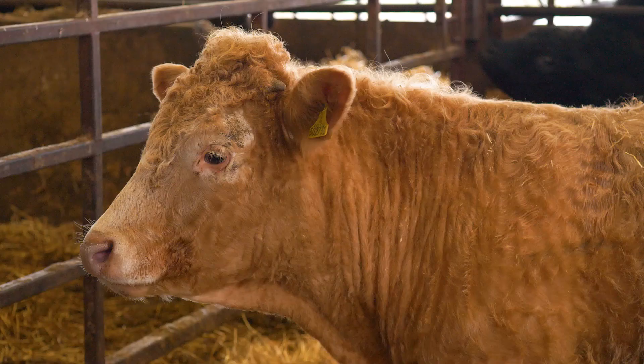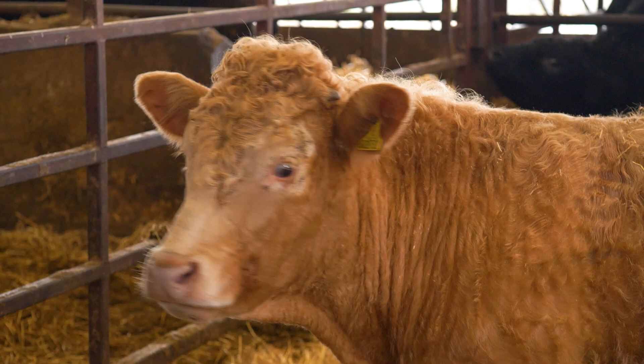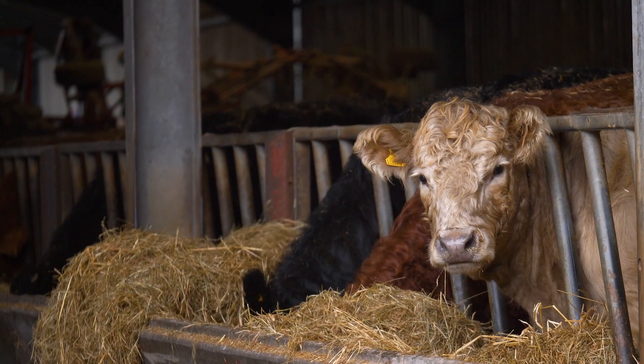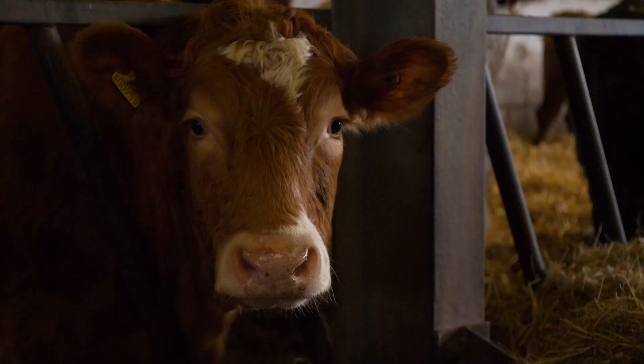We're producing 1,350 lambs and about 1,200 fat lambs a year, and all our cattle are sold fat either through H&H at St Boswell's in the live ring for the better end, Scott Beef and Macduff at Wishaw.